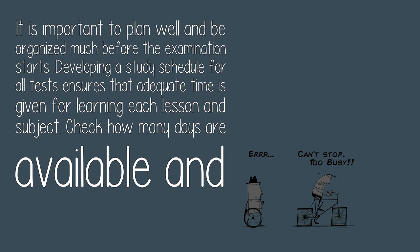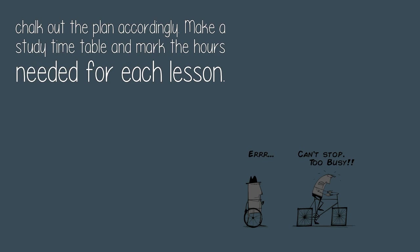Two: make a study schedule. It is important to plan well and be organized well before the examination starts. Developing a study schedule for all tests ensures that adequate time is given for learning each lesson and subject. Check how many days are available and chalk out the plan accordingly. Make a study timetable and mark the hours needed for each lesson.